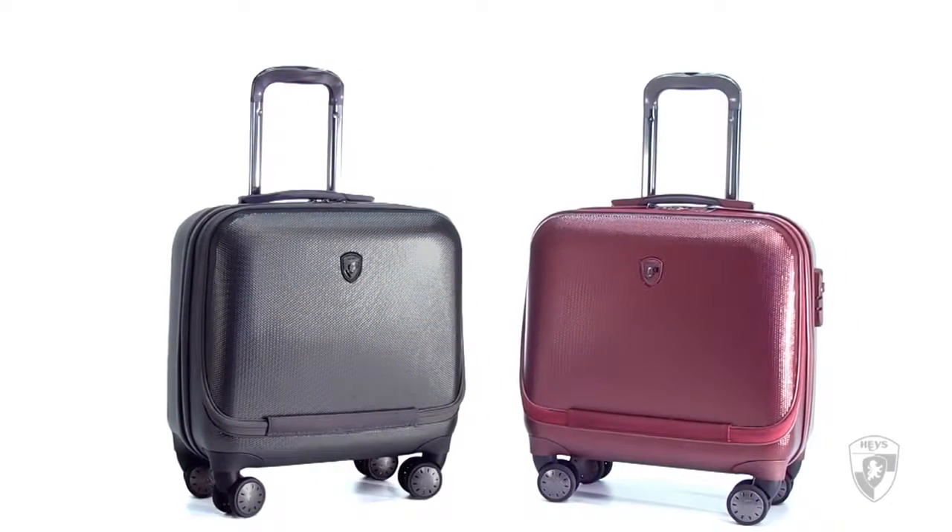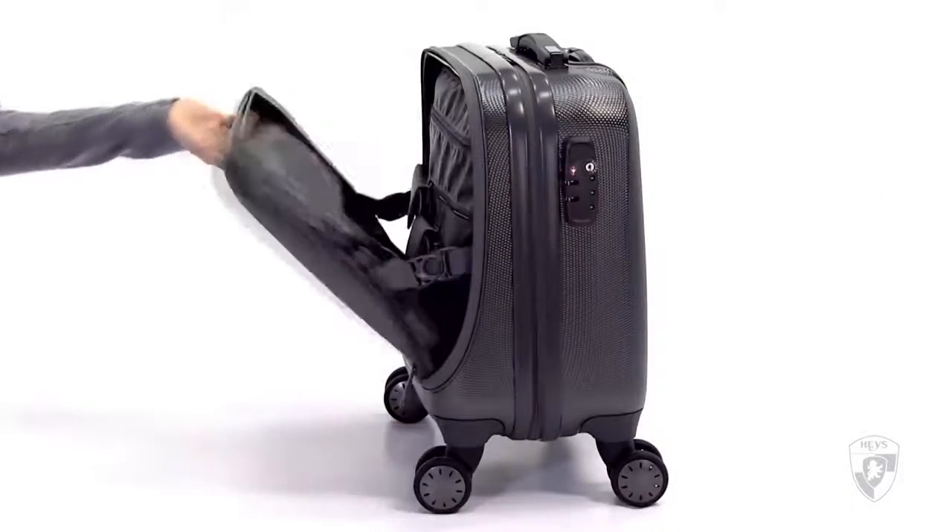Hayes International is proud to introduce the Smart Business Case. A functional yet stylish case for the business traveler.